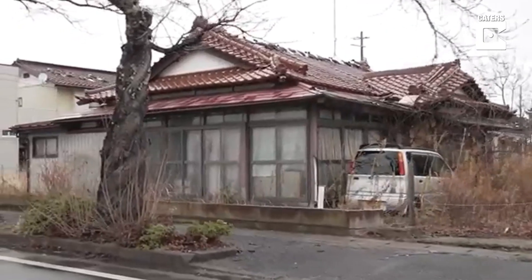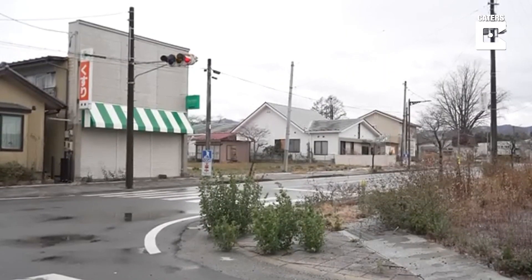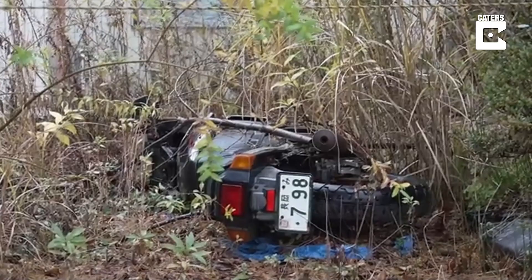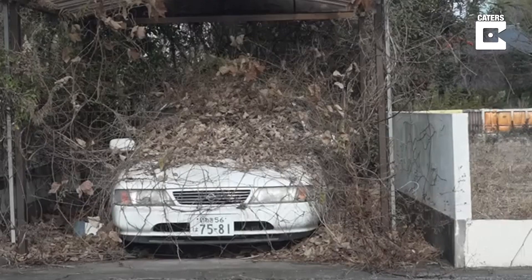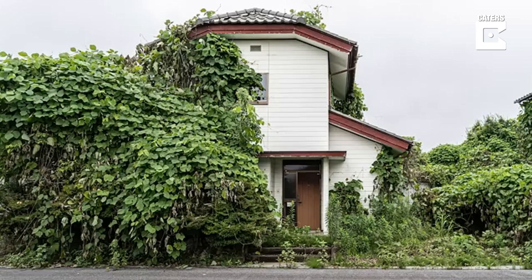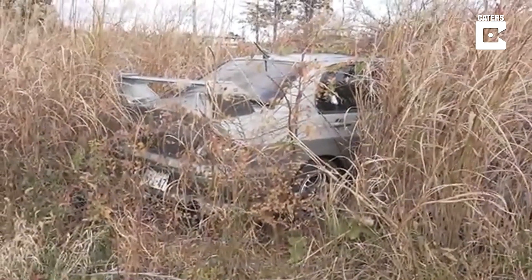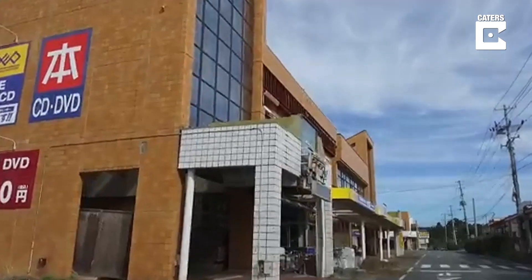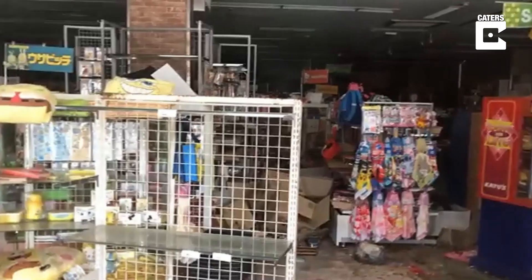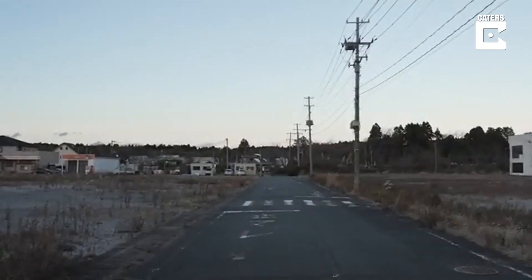With every house we pass, I wonder who lived here and what's their story. There are also many motor vehicles left behind, some consumed by nature — here you can see how fast it goes in just a few years. Even some houses are almost completely overgrown. This is the street where we shot an episode in an abandoned DVD store and bookstore. Most of the stores were closed and we couldn't get in, but luckily we did one. Now we're back to see what's left — and as you can see, everything has been demolished.